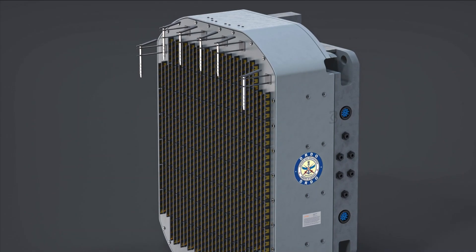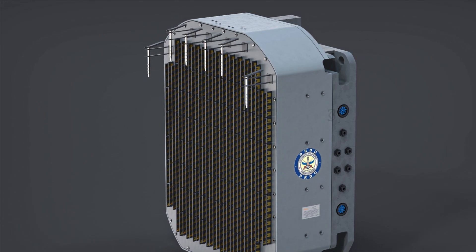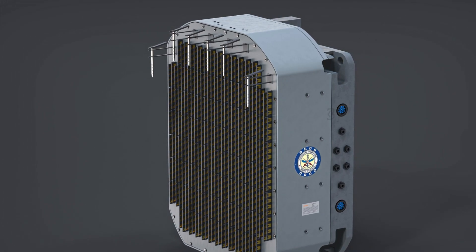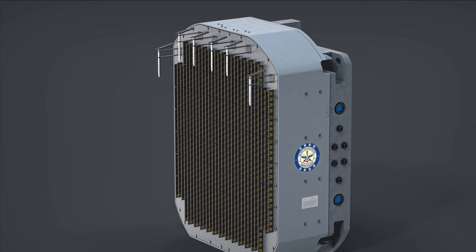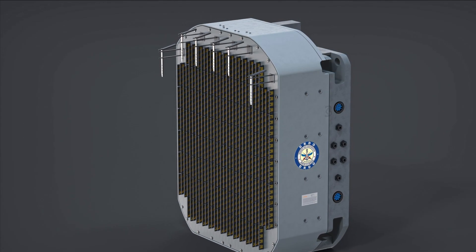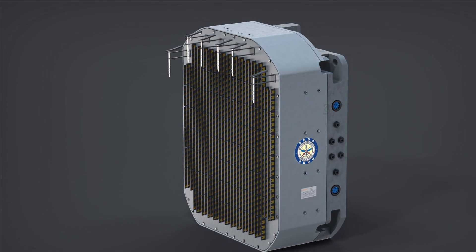The Uttam AESA Mark 2 will be integrated with the LSP Tejas MK1A fighter to begin with, which will be used as a testbed for the Tejas MK2 program. It is also expected to be integrated with the first prototype of Tejas Mark 2, which is likely to be rolled out by early 2023.